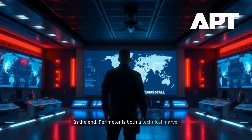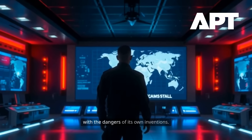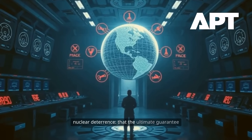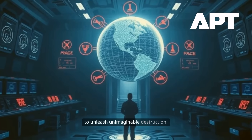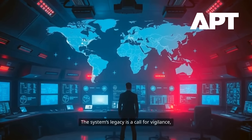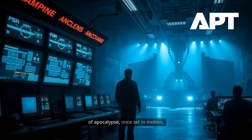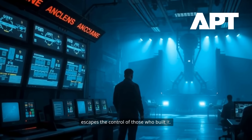In the end, Perimeter is both a technical marvel and a symbol of humanity's ongoing struggle with the dangers of its own inventions. It embodies the paradox at the heart of nuclear deterrence: that the ultimate guarantee of peace may rest on the willingness to unleash unimaginable destruction. The system's legacy is a call for vigilance, dialogue, and continued efforts to reduce the nuclear threat — lest the machinery of apocalypse, once set in motion, escapes the control of those who built it.